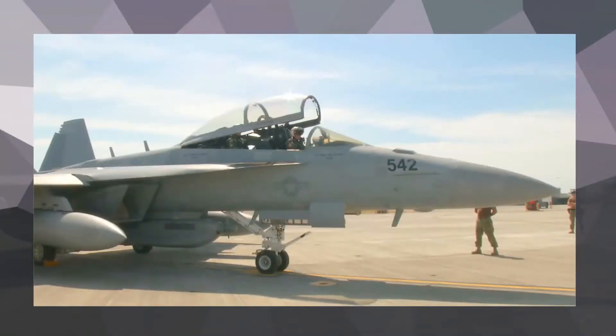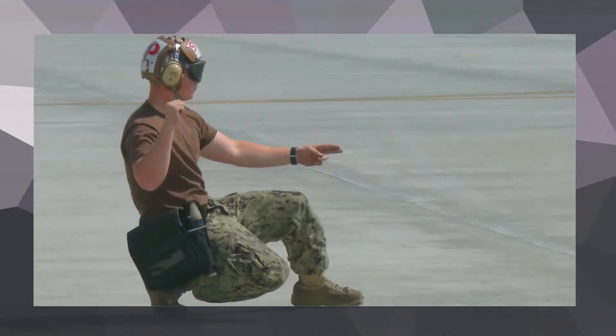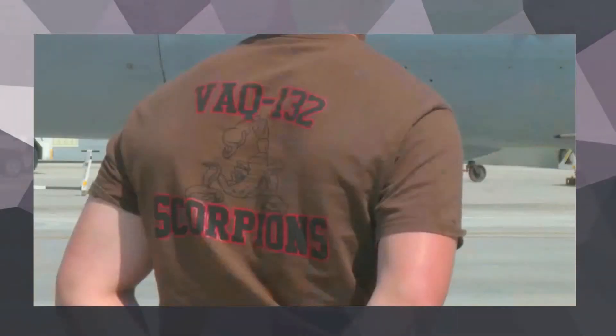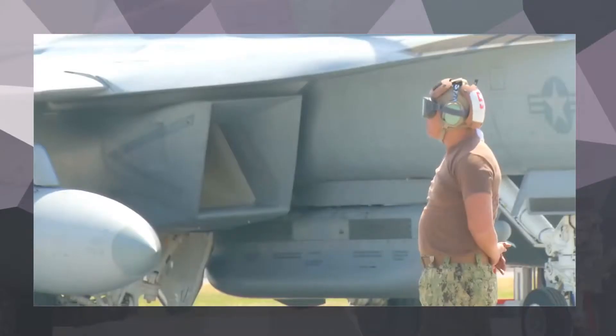We are basically the only ones here expeditionary at the time. So for both CTF-70 and COM-7 Fleet, we are here to provide that electronic attack or electronic surveillance role and also have the ability to fight tonight.